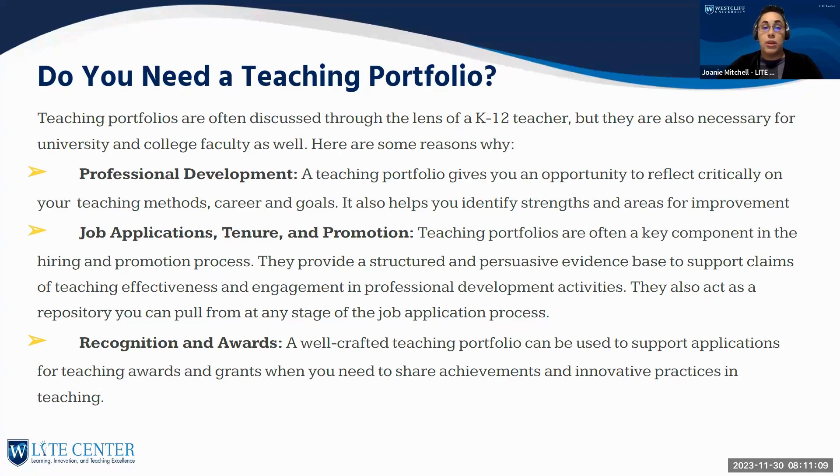Portfolios provide structured, evidence-based support for claims of teaching effectiveness and professional development. They also act as a repository you can easily pull from in the job application process — especially useful for adjuncts applying across multiple campuses. A well-crafted teaching portfolio can support applications for teaching awards and grants, display recognition you've already received, and help you apply for new ones. It's also valuable for sharing achievements and innovative practices in teaching or research.